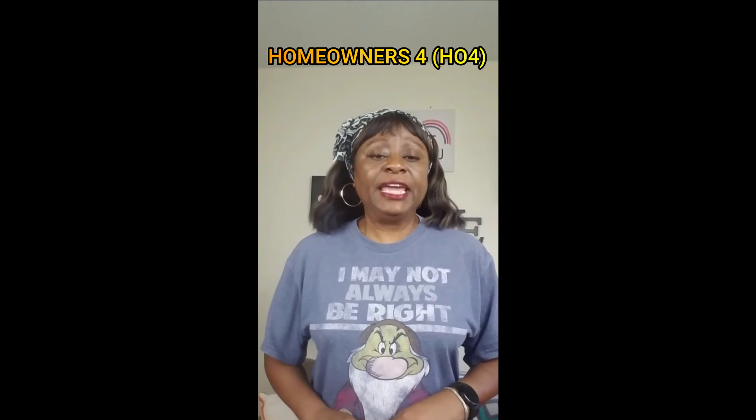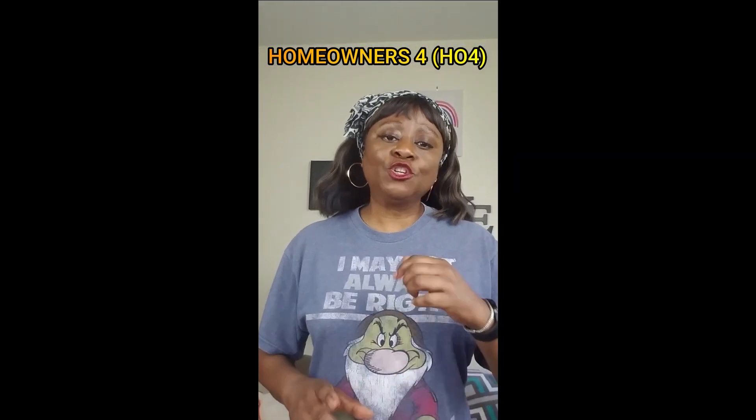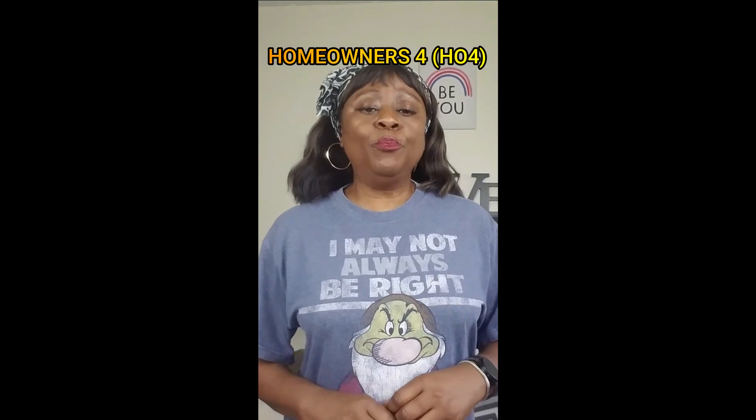The next one is an HO4. An HO4 is a renter's policy. If you're in an apartment and you've got your stuff in there, you would get an HO4 policy to protect your stuff.